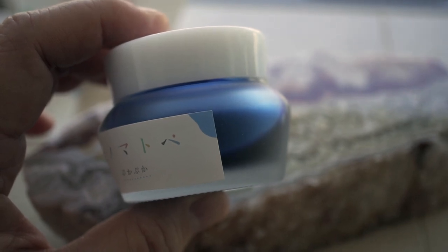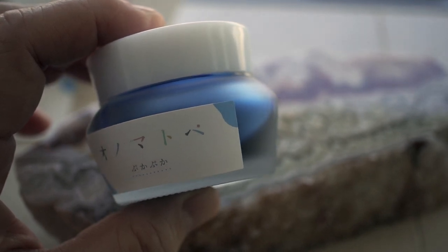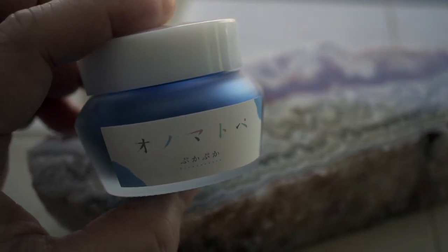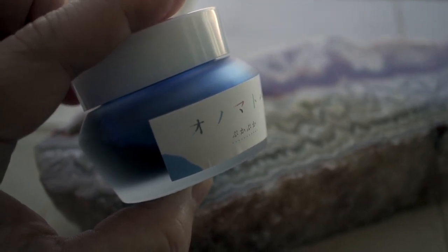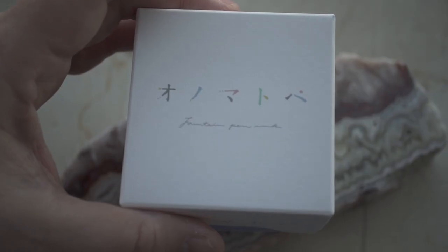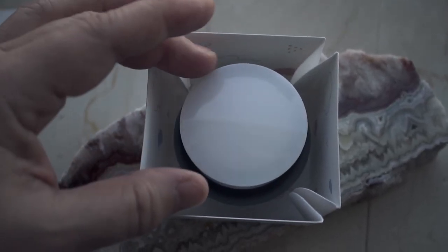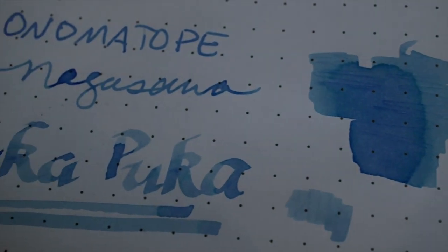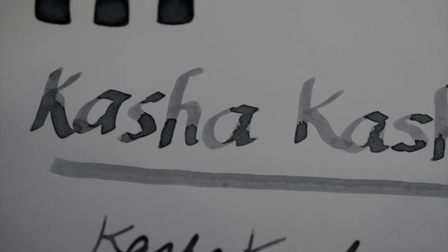Nagasawa has a new line of inks called Onomatopoeia — it's a play on the English word onomatopoeia. For instance, this ink is Puka Puka, and the other one I bought is called Kasha Kasha. Talking to the salesperson about these inks is a bit of a surreal experience, as we're using all these onomatopoetic words. It does have an interesting box, and when you open it, it kind of flowers open before you pull out the ink bottle. This is Puka Puka on Tomoe River, and this is Kasha Kasha on the new paper Idoful.